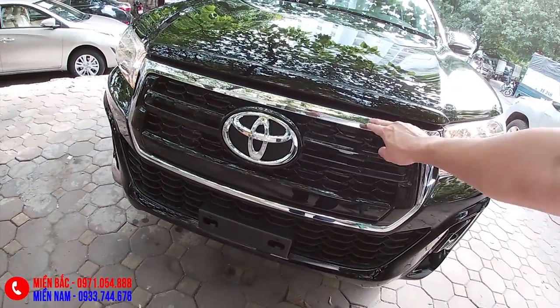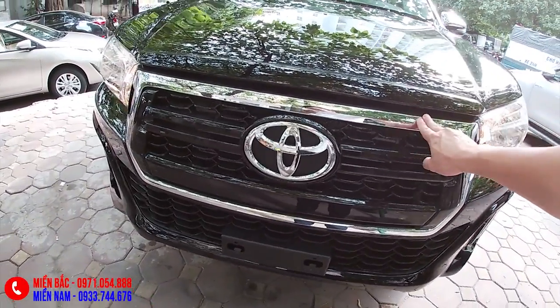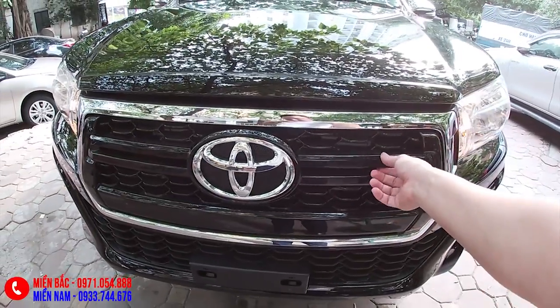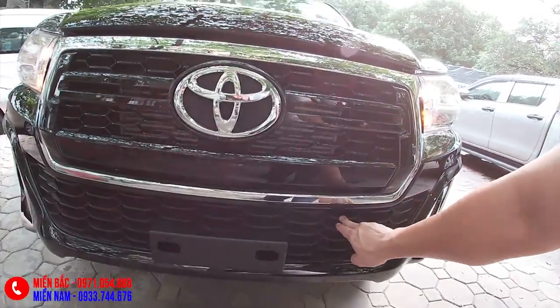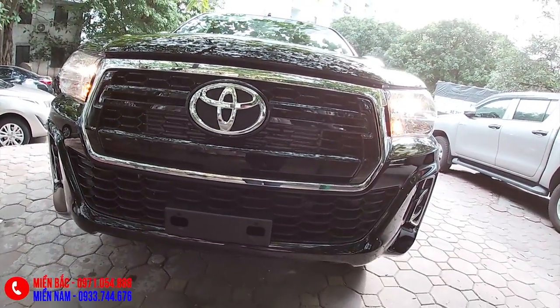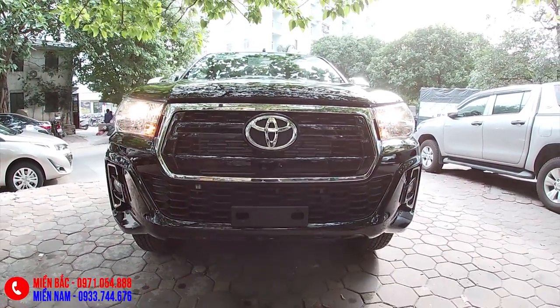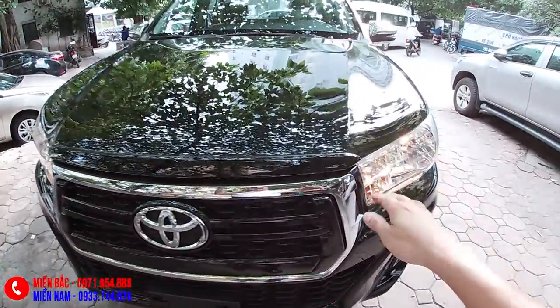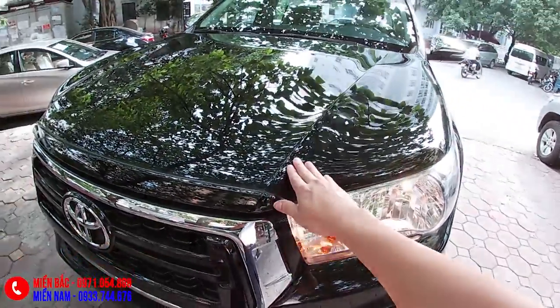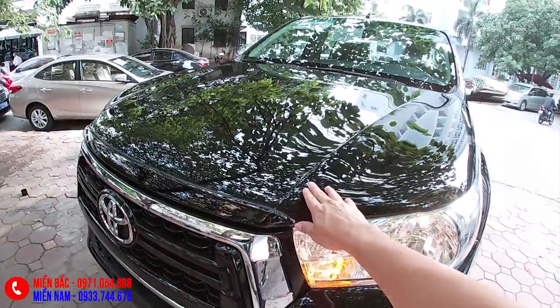Toàn bộ phần này được mạ chrome hết. Có cái thanh to bản giúp cho chiếc xe trông khỏe khoắn hơn. Dưới tản nhiệt dạng tổ ong. Ở chính giữa phần vui này chúng ta sẽ có hai cái đường gân dập nổi, tạo cho chiếc xe có sự khỏe khoắn khi nhìn từ phía trước.